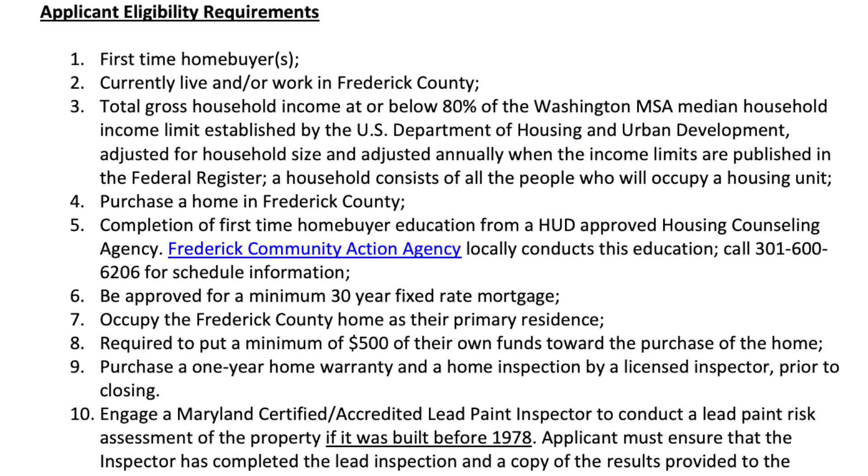Third, your total gross household income needs to be at or below 80 percent of the Washington MSA median household income limit, which is established by the U.S. Department of Housing and Urban Development. Fourth, you must purchase a home in Frederick County.